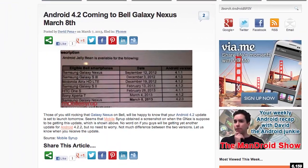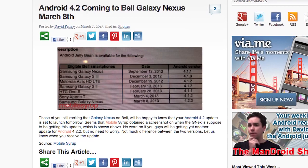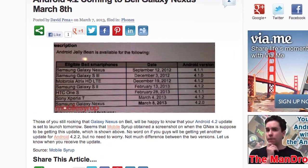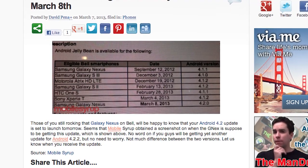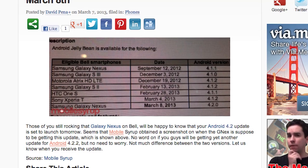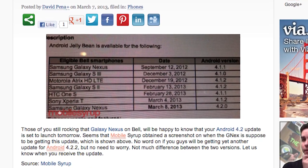Last but certainly not least, Android 4.2 is coming to the Bell Galaxy Nexus. The folks over at Mobile Syrup got a screenshot showing when their devices were getting updates, and it seems the Galaxy Nexus has started receiving the update as of March 8th. So be on the lookout for that, Bell users, and enjoy that 4.2 goodness.